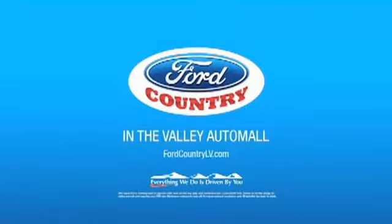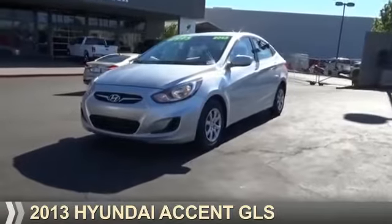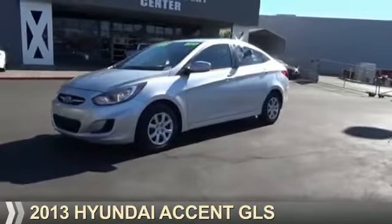Visit Ford Country in the Valley Auto Mall today. Presenting the 2013 Hyundai Accent.